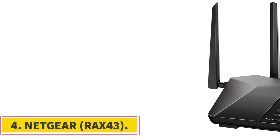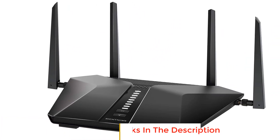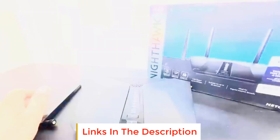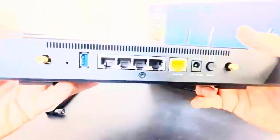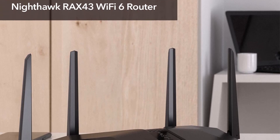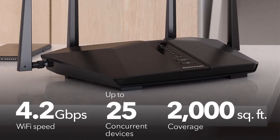Number 4: Netgear RAX43. The Netgear Nighthawk Wi-Fi 6 router RAX43 is a high-performance router designed to provide a seamless and efficient wireless experience. With a coverage area of up to 2,000 square feet, it can support up to 25 connected devices simultaneously, making it ideal for households with multiple devices. Equipped with AX 4200 gigabit speed and Wi-Fi 6 technology, this router ensures uninterrupted streaming, HD video gaming, and smooth web conferencing. It easily connects to your existing cable modem, replacing your Wi-Fi router, and is compatible with any internet service provider up to 1 Gbps, including cable, satellite, fiber, and DSL.